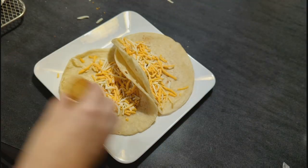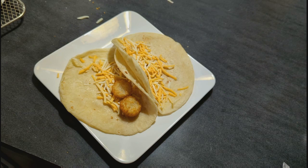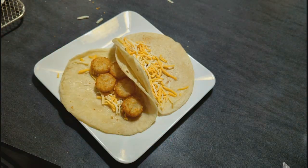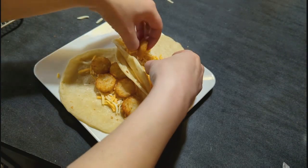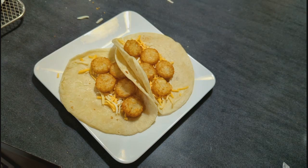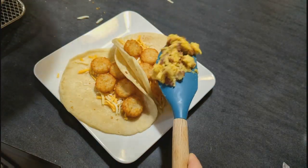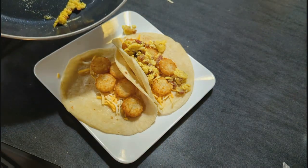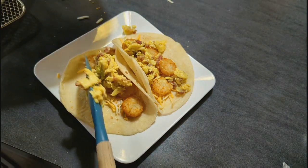This morning I just made some simple breakfast tacos. I made some scrambled eggs with some heavy cream, added in some bacon bits, and then piled these on some tortillas with some tater tots, shredded cheese, and pecan sauce. These were so delicious — there's just nothing like a good breakfast taco.